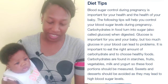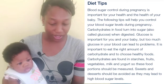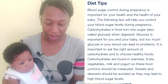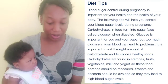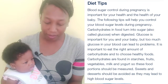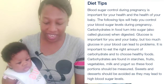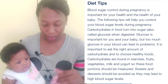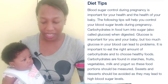Blood sugar control during pregnancy is important for your health and the health of your baby. The following tips will help you control your blood sugar level during pregnancy. Carbohydrates in food turn into sugar, also called glucose, when digested. Glucose is important for you and your baby, but too much glucose in your blood can lead to problems. It is important to eat the right amount of carbohydrates and to choose healthy foods. Carbohydrates are found in starches, fruits, vegetables, milk, and yogurt, so these food portions should be measured. Sweets and desserts should be avoided as they may lead to high blood sugar levels.